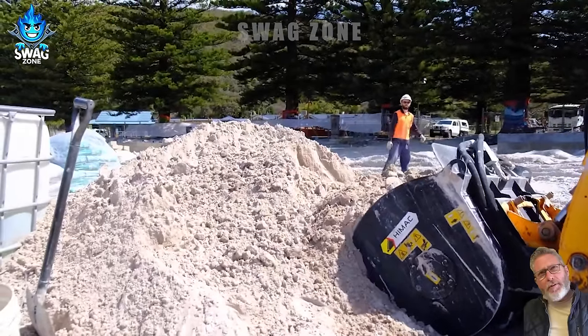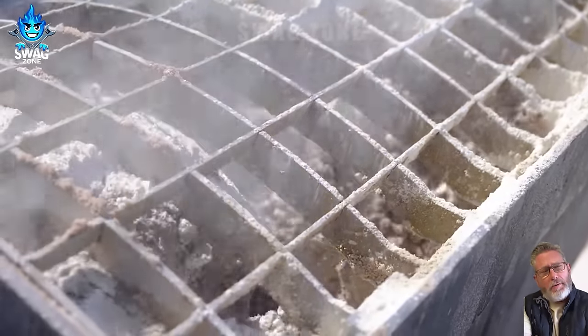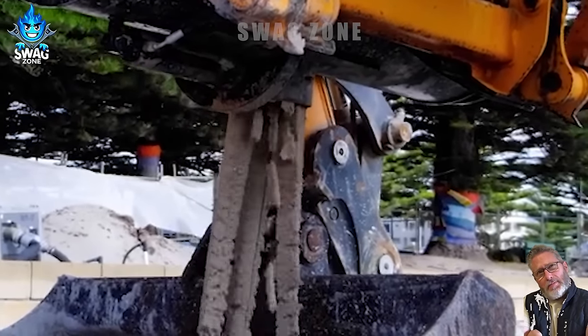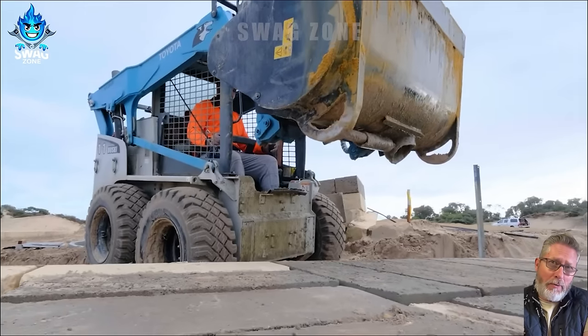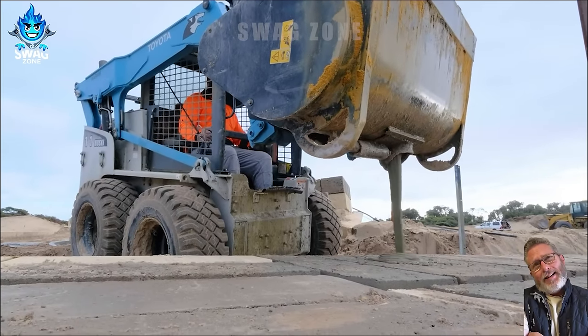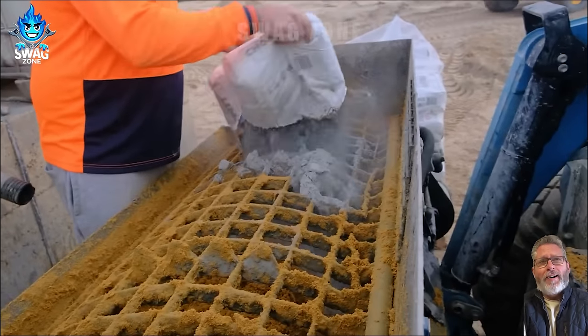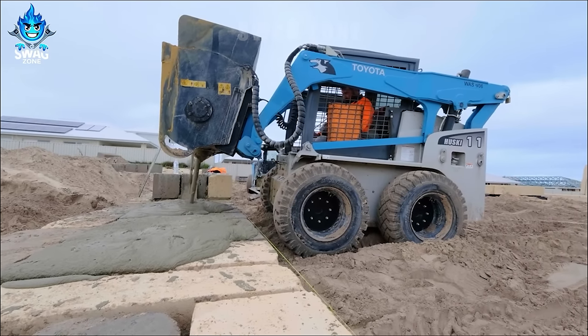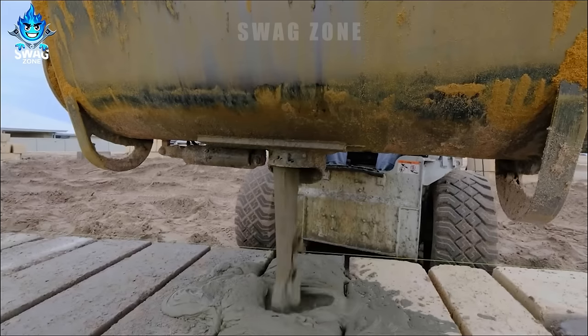The MWAC mixer simplifies concrete mixing with its advanced features. It efficiently integrates cement powder using a built-in bag cutting machine with hydraulic perforations. Detachable hydraulic holes and exhaust pipes provide precise control. Various component sizes cater to specific needs, and the largest model can mix 600 litres in one go.